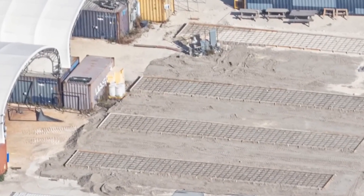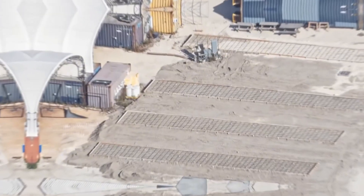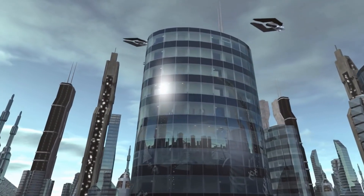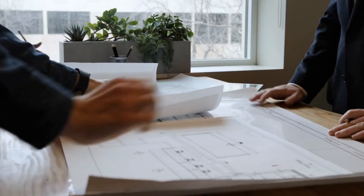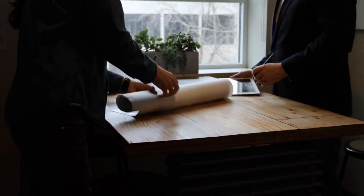A mystery has emerged on the grounds. Several concrete rectangles have appeared, their purpose unknown. While speculation runs high among space enthusiasts, these structures could be the foundation for something revolutionary. Their placement and design suggest they're part of a larger plan, one that SpaceX has kept close to the vest.